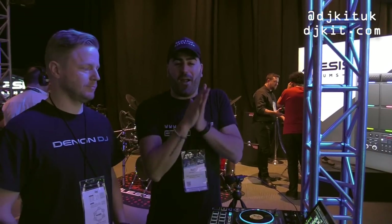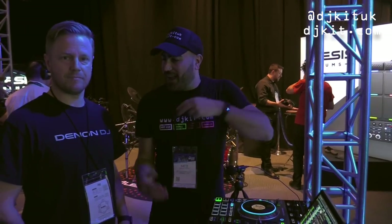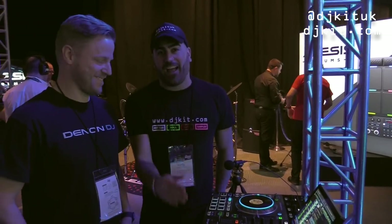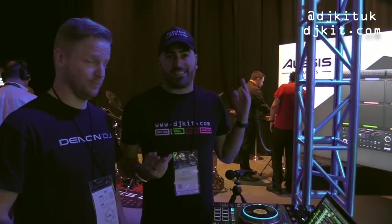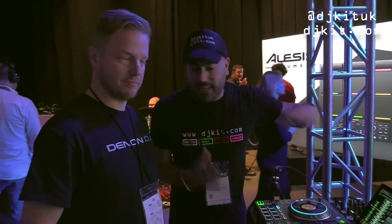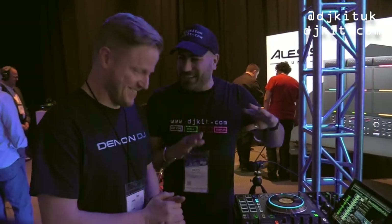We are here at the Denon stand at NAMM 2019 with Jay from Denon DJ. We're looking at the Prime 4 — it just got announced last Thursday, so this is literally brand new. Jay is going to talk us through all of the features. This is the talk of the mobile DJ, the club DJ — everyone wants to know about it.